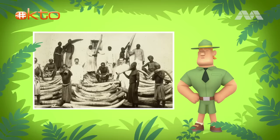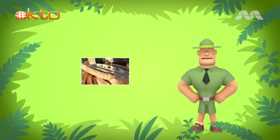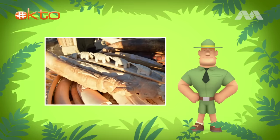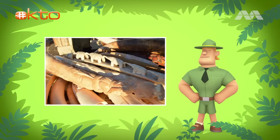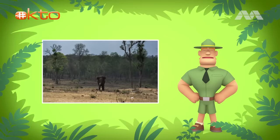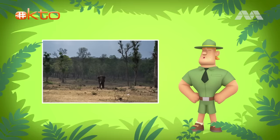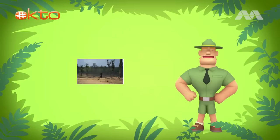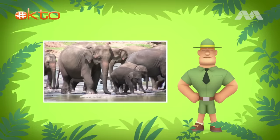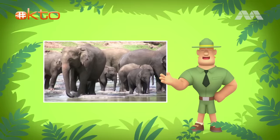Unfortunately, these poor elephants are being hunted for their tusks. Tusks are made of something called ivory. And there are some people out there who think ivory is more important than the life of an elephant. Oh no, that's horrible! Another reason why the Asian elephant is in danger of disappearing is because humans are slowly taking away the elephant's home, the grasslands and the forests.